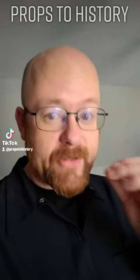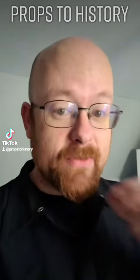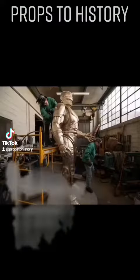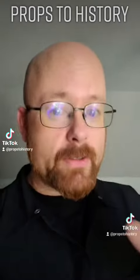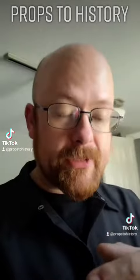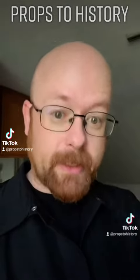RoboCop — a movie which defined the late 1980s and to this day still has a massive influence on pop culture. So much so that they're actually intending to install an 11-foot bronze RoboCop in Detroit. We're not here to talk about him though. We're here to answer a question that I get relatively regularly: was there ever a full-size ED-209?